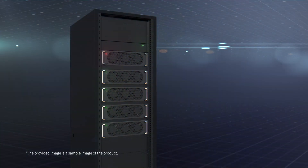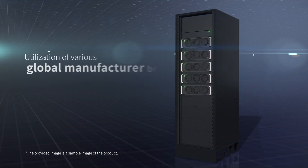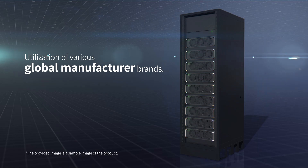In addition, the UPS utilizes a modular type, allowing hot-swap and hot-scalable capabilities, leveraging a globally renowned manufacturer's brand.